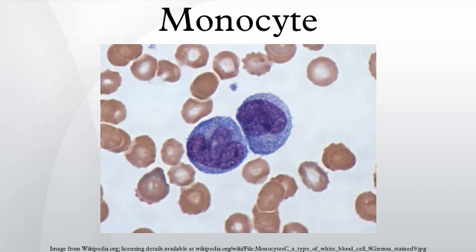Phagocytosis is the process of uptake of microbes and particles followed by digestion and destruction of this material. Monocytes can perform phagocytosis using intermediary proteins such as antibodies or complement that coat the pathogen, as well as by binding to the microbe directly via pattern recognition receptors that recognize pathogens. Monocytes are also capable of killing infected host cells via antibody-dependent cell-mediated cytotoxicity.